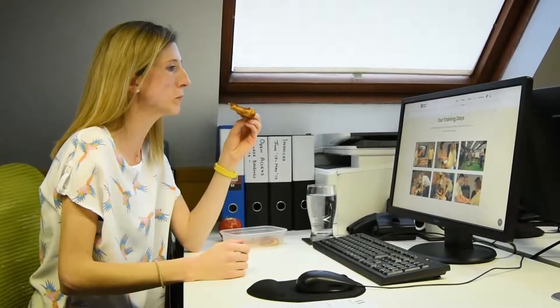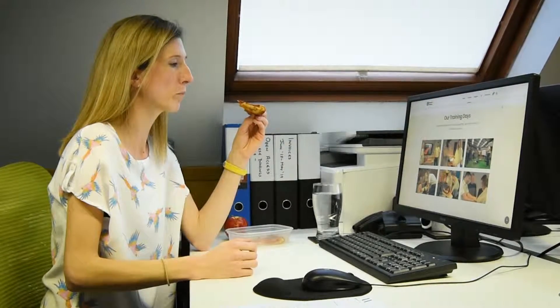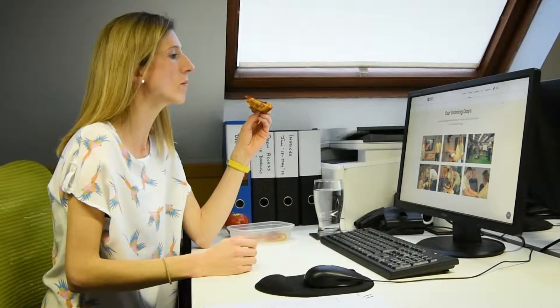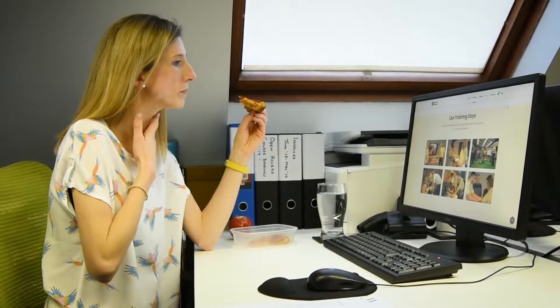Here's how you can help. Think A, B, C. People with a severe allergy to food, insect stings, prescribed drugs or latex might experience one or more of the following symptoms in any combination.